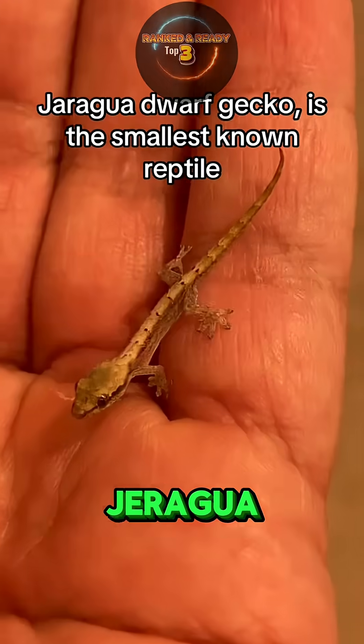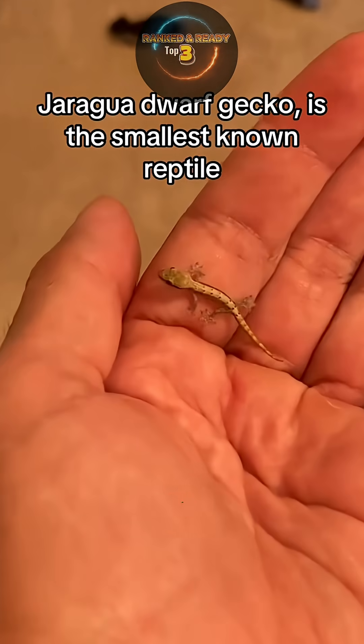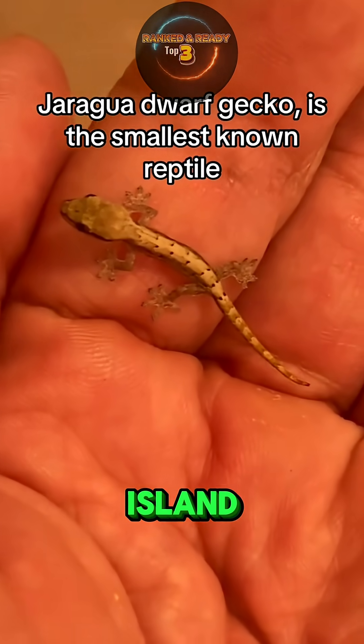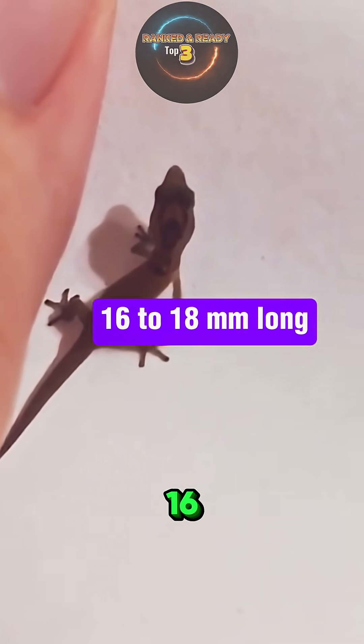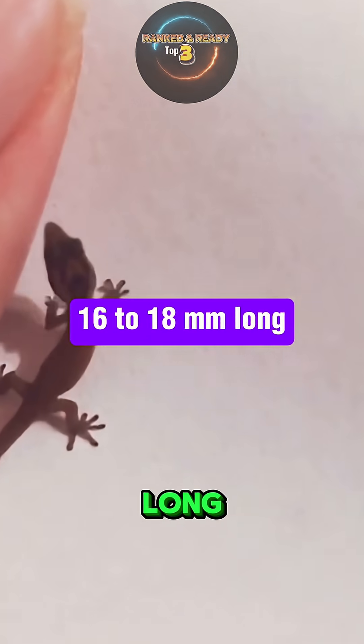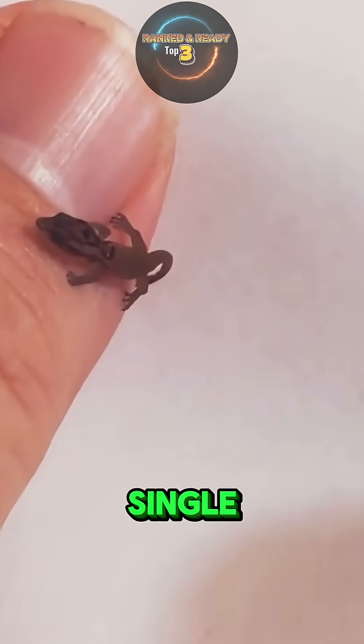Number 2: the Jiragua Dwarf Gecko. The Jiragua Dwarf Gecko, discovered in 2001 on a tiny island off the coast of the Dominican Republic, is one of the smallest lizards ever known. Adults measure only 16 to 18 millimeters long — that's about the size of a pencil eraser — and they weigh less than a single paperclip.